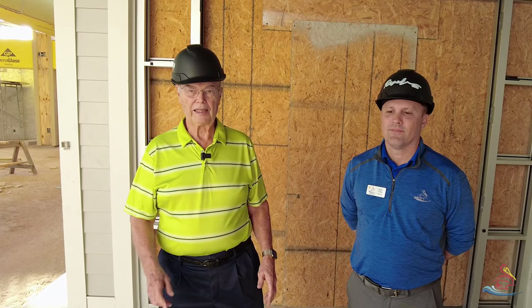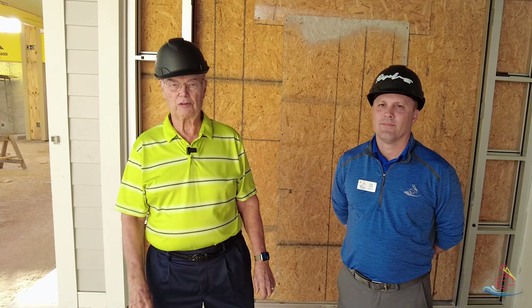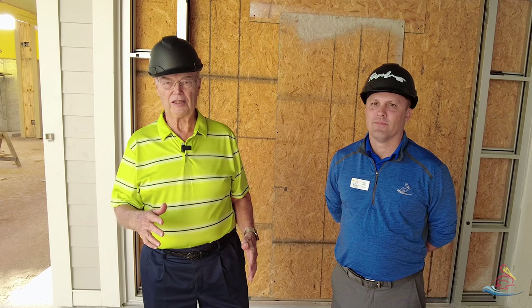At this point, we're really into the details — flooring, lighting, painting — all the details that will make this project really stand out. At this time, I'd like to turn it over to Eric, who's going to give you some updates on the various areas of the project.